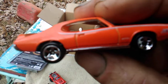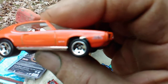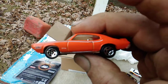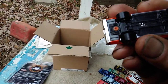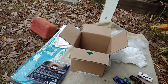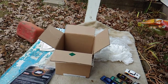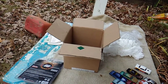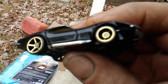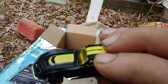Next we have a Pontiac GTO Judge. Right there on the front it says 'The Judge,' but my phone doesn't focus in on the little writing. It is a '69 Pontiac Judge. Nice — thank you, Curb. Y'all check him out on YouTube; he's got some pretty cool videos. He collects black walls, red lines, vintage Hot Wheels, and other die-cast too. And next we have a 69 Corvette Stingray — very nice, black with yellow.